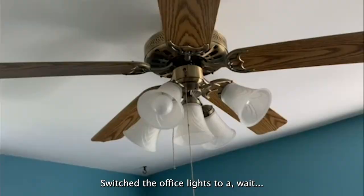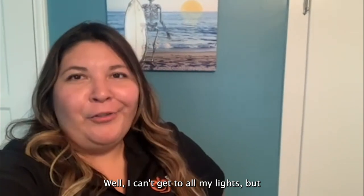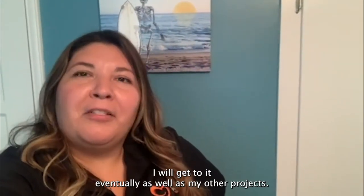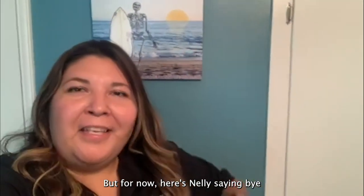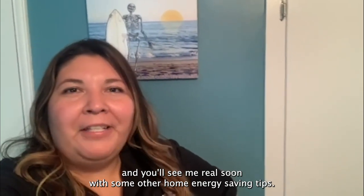Switched the office lights to a... wait, those aren't LED. Well, I can't get to all my lights, but I will get to it eventually as well as my other projects. But for now, here's Nellie saying bye — you'll see me real soon with some other home energy saving tips.